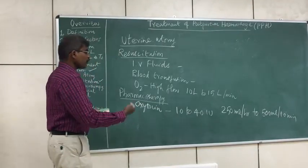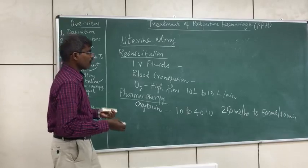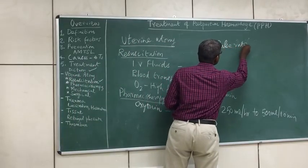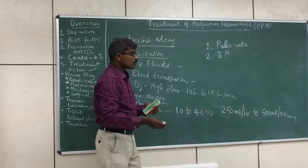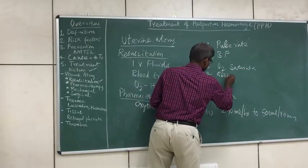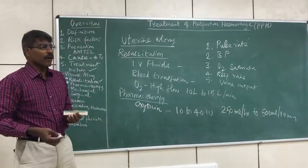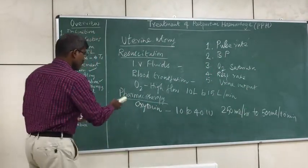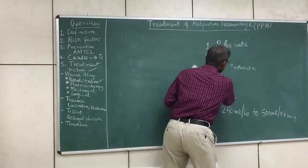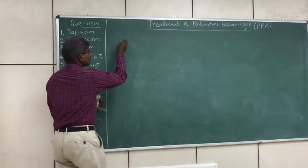Once pharmacotherapy is started, the parameters to monitor are: pulse rate, blood pressure, oxygen saturation, respiratory rate, and urinary output — these five parameters indicate whether vital signs are improving. If the patient does not improve with oxytocin, the second option is ergometrin. Ergometrin 0.2 milligrams intramuscularly can be given.